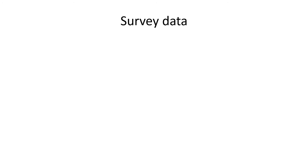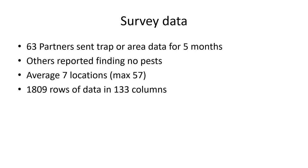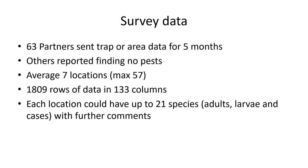Two thirds of the partner organisations sent in data reliably. Others stated that they had found no pests in their traps. The number of locations they monitored which had pests present varied from two or three to 57, but the average was about seven per organisation. The data supplied for each location, trap or other area such as a window sill or an object each month filled one row of the spreadsheet. There were potentially 133 columns of data including numbers and life stages of each species found and free text comment boxes. For each trap or area they could record up to 21 species in different stages such as adult, larvae or case.